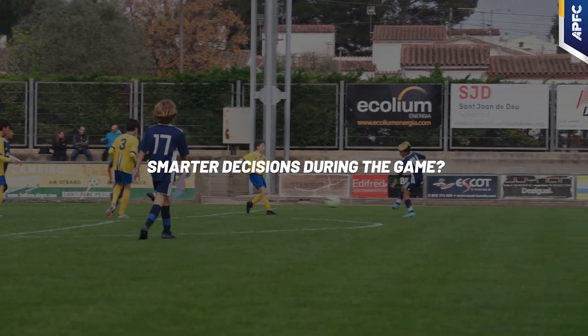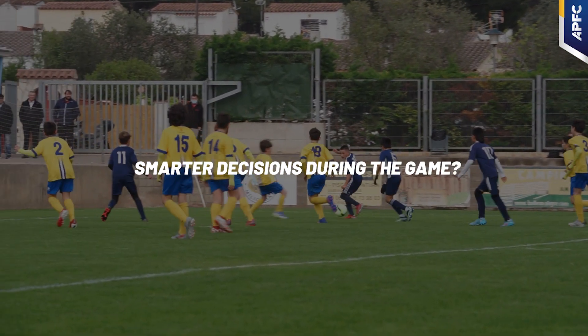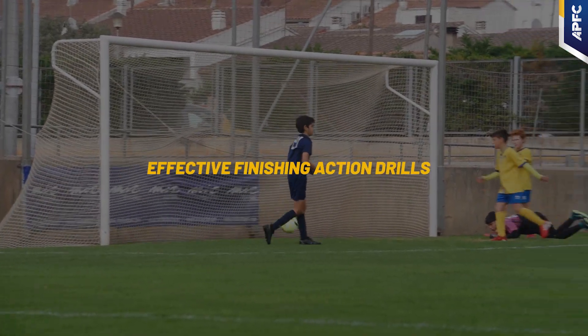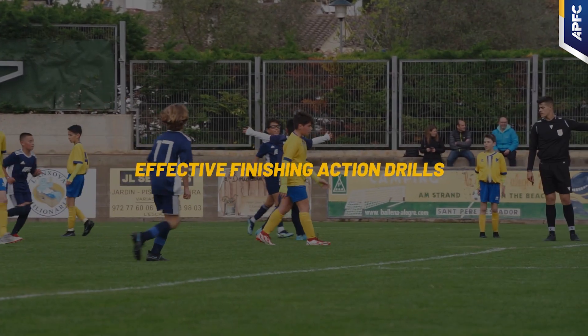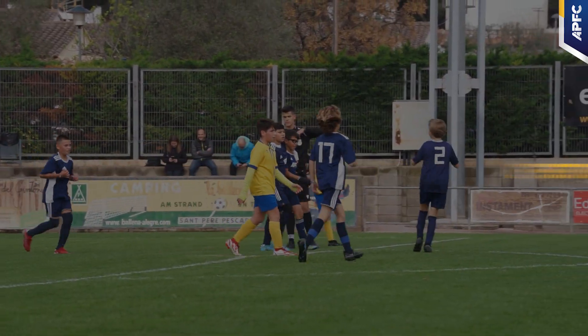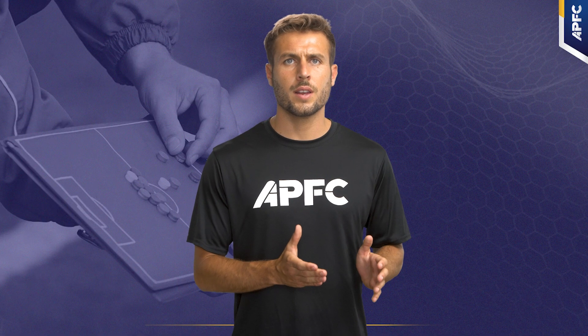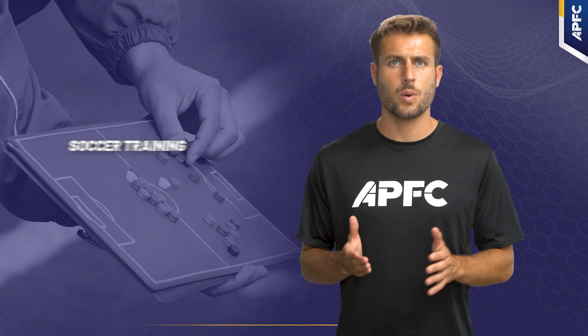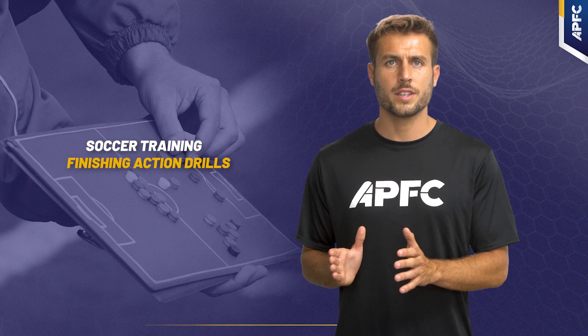Have you ever wondered why some players seem to make smarter decisions during the game? Are you looking to understand the essence of effective finishing action drills and how they can significantly impact your team's performance? Welcome to APFC Positional Soccer. Today, we're diving deep into soccer training, focusing on finishing action drills.